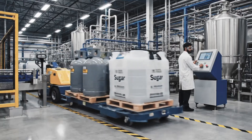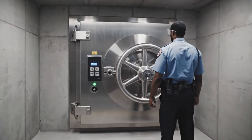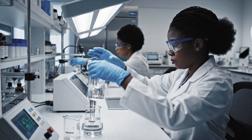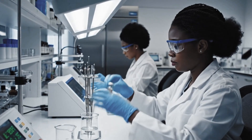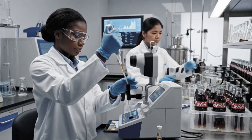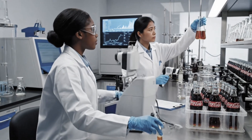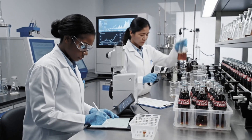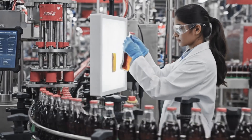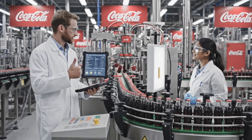Sugar arrives in sealed units. CO2 arrives in cylinders. Flavor concentrate stays locked in secured storage. Female staff members test each shipment. They check purity. They check color. They confirm that every item is safe for use.